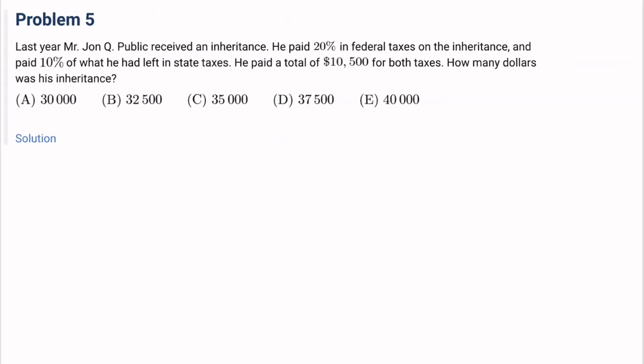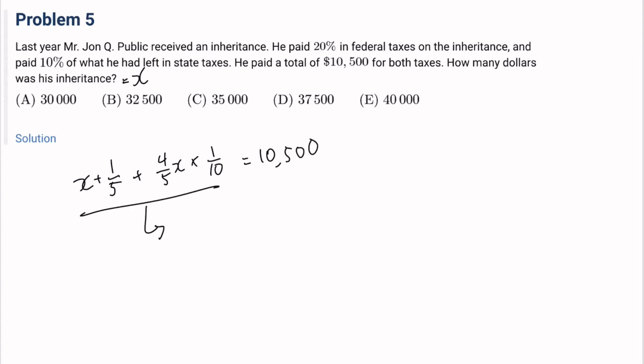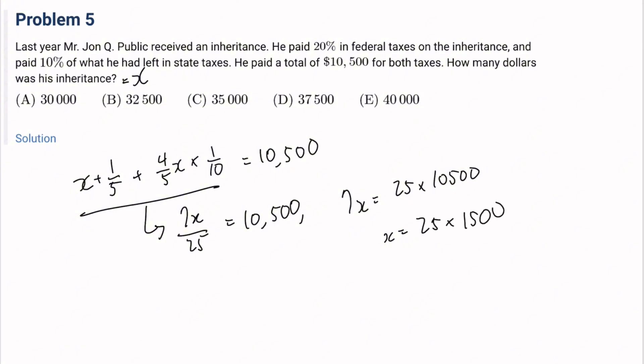Number 5: Last year, Mr. John Q. Public received an inheritance. He paid 20% in federal taxes on the inheritance and paid 10% of what he had left in state taxes. He paid a total of $10,500 for both taxes. How many dollars was his inheritance? If the inheritance is X dollars, then the federal taxes are X times 1/5, plus what he had left (4/5 X) times 1/10. This equals 10,500. Adding those together gives 7X over 25 equals 10,500, so X equals 25 times 10,500 divided by 7, which is $37,500. The answer is D.